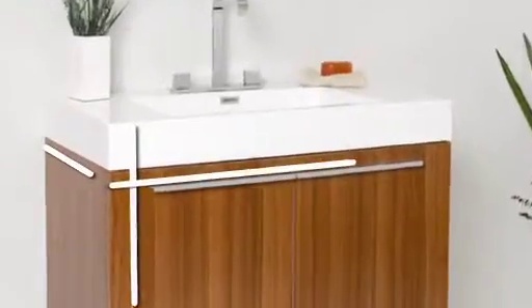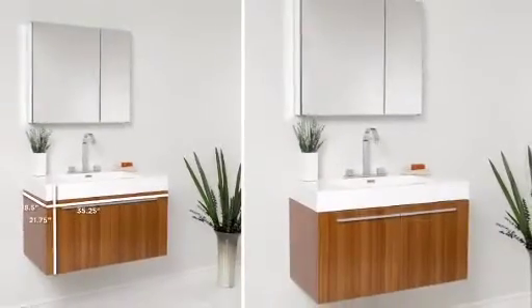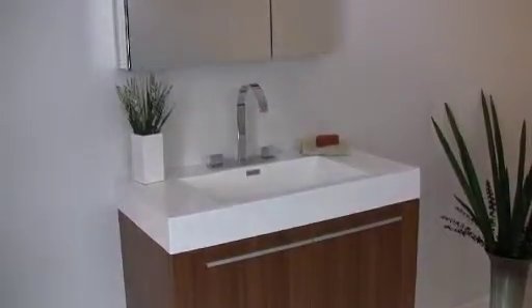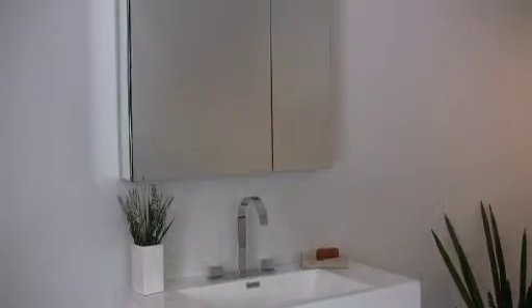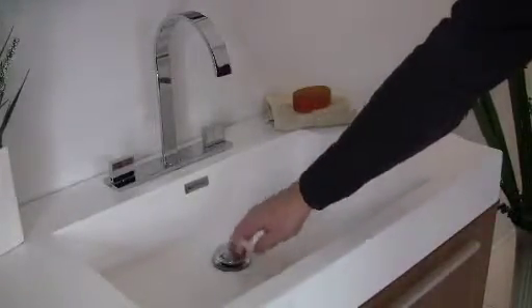The Fresca Vista bathroom vanity is elegant, simple, and contemporary. Shown here in a teak wood finish, the Vista comes with a large one-piece white acrylic countertop and sink that is more durable and lasts longer than other materials. The sink features an easy-to-use pop-up drain and a high-end Fresca faucet.